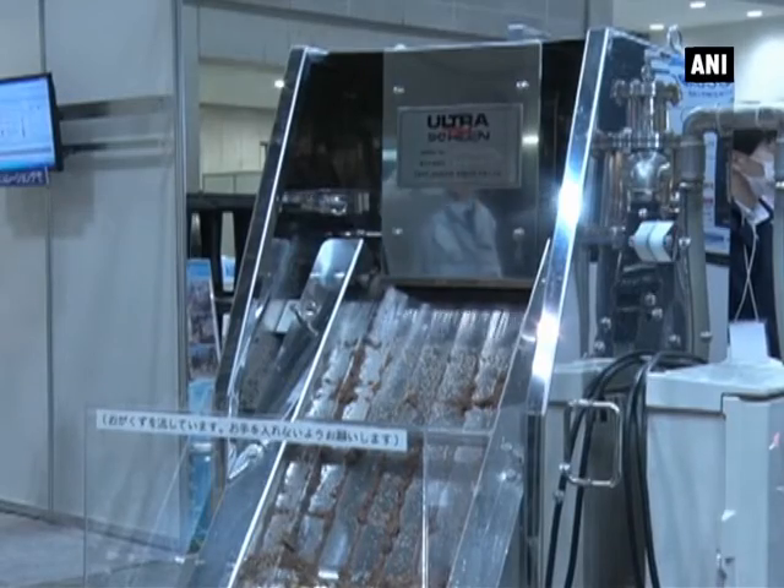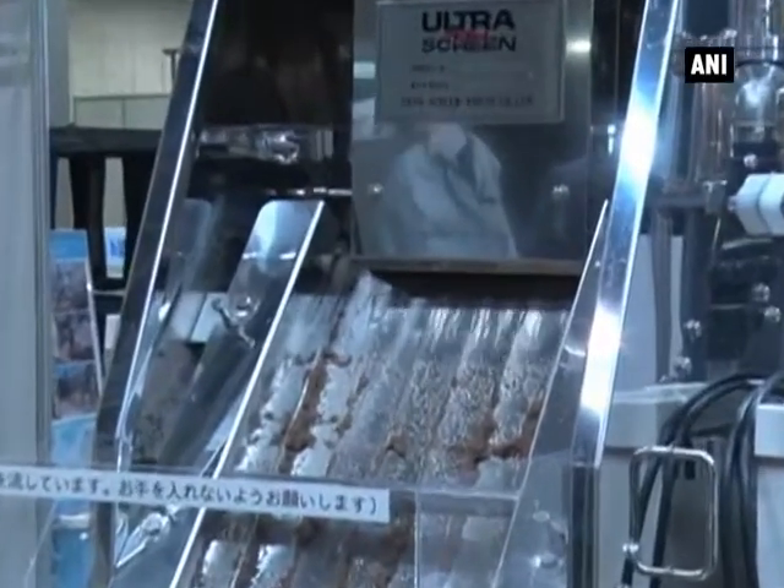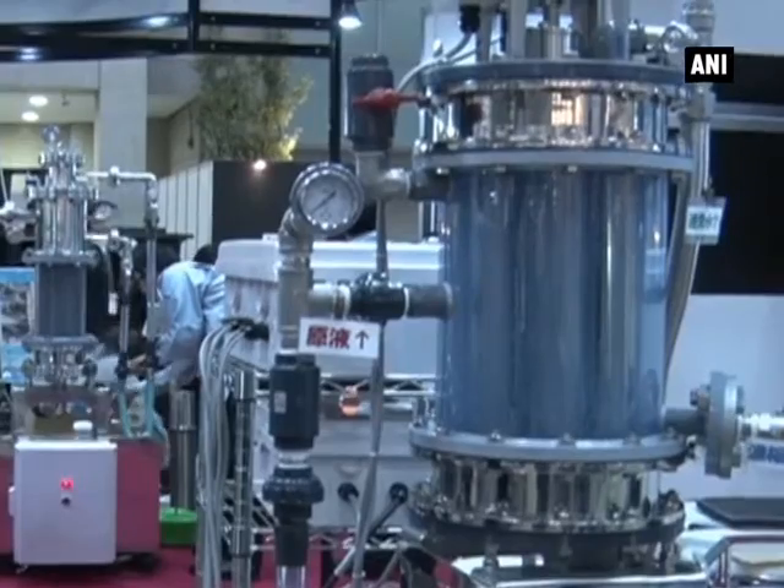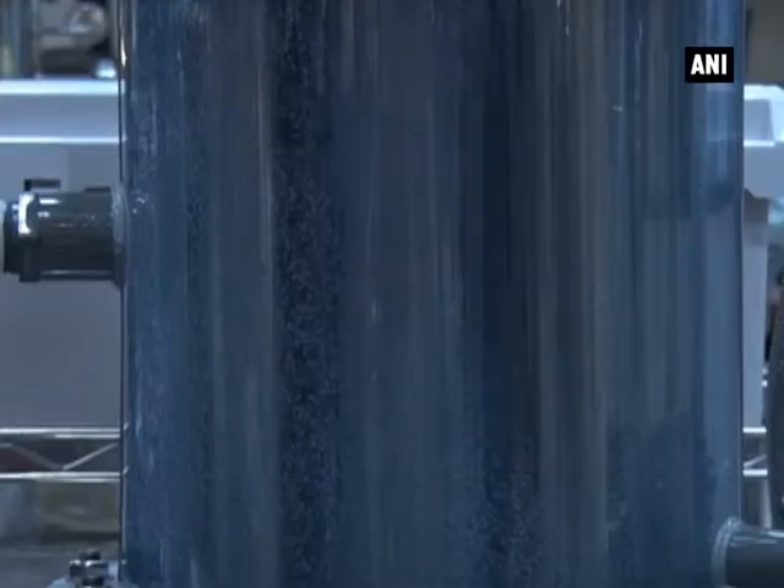In the second stage, the screening device collects impurities smaller than 100 µm down to 30 µm in size. The third stage screening uses 5 µm size mesh screens.